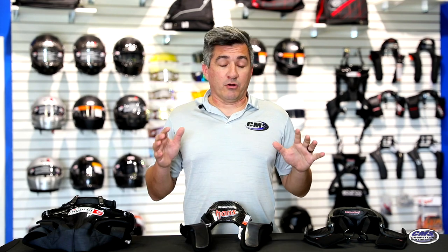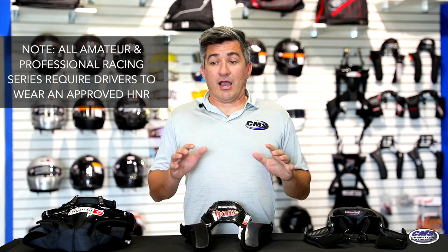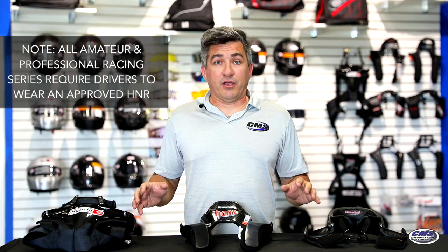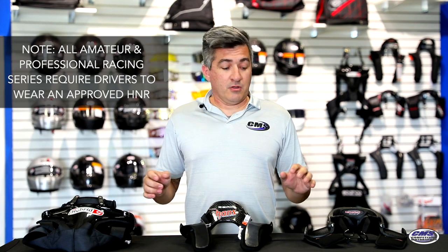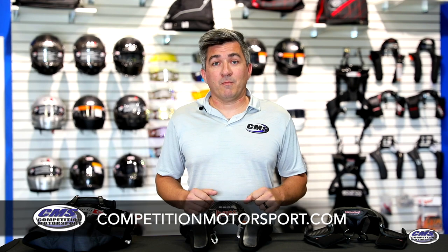I can't stress enough how important H&R devices are for your driving, whether you're just doing track day driving sessions or you're in a racing series. There is something suited for you to help keep you safe on the track. I highly encourage that you look into these devices — give us a call if you have any questions and we can help find the proper H&R device for you. Feel free to call us at 844-438-7244 or look us up at competitionmotorsport.com. Don't forget to check out our other videos. Thank you for watching, and remember: we got what you need, when you need it, no excuses.